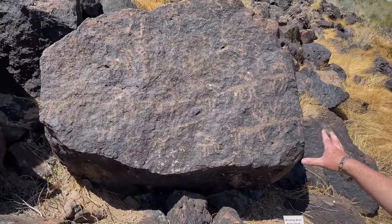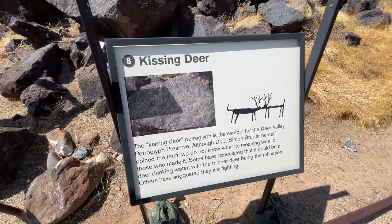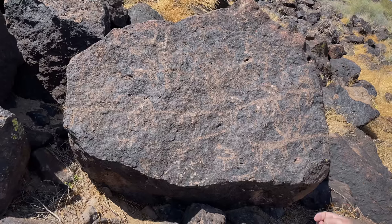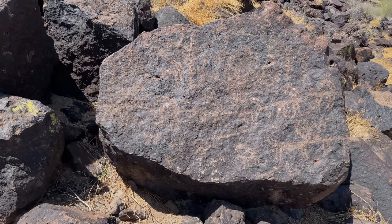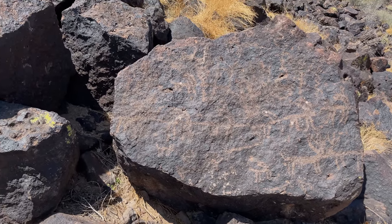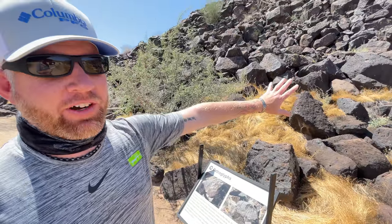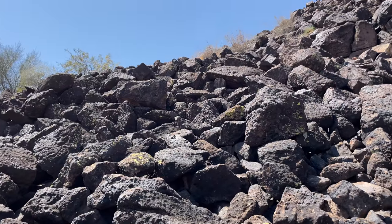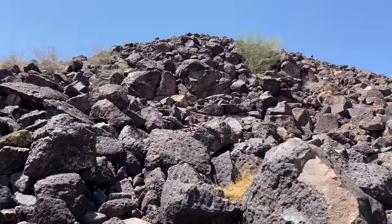If you look right there — even though it's really bright, we're at high noon — you can see the two kissing deer. Obviously this is called Deer Valley, so you can see that they had deer probably in abundance here. Look at all those petroglyphs on that stone face. Only if these hills could talk — there are insects, animals, plants, plenty of different carvings on this hill.